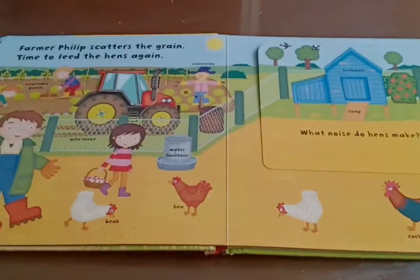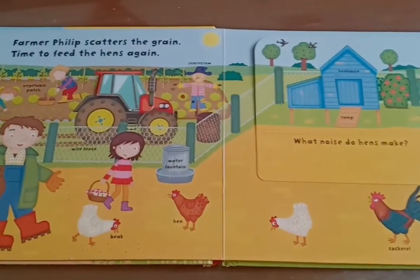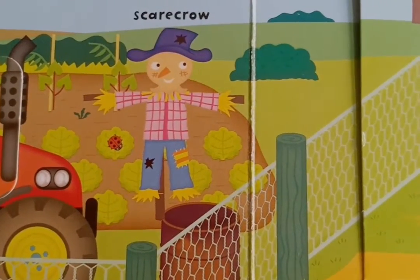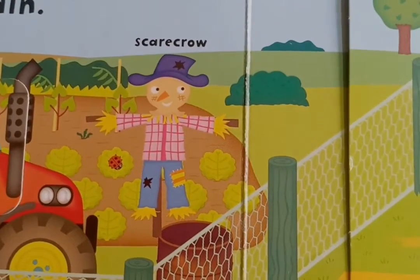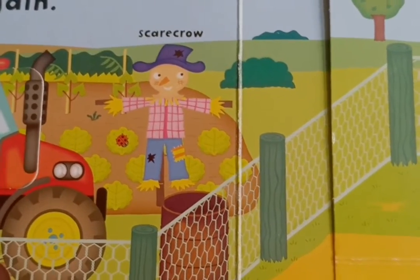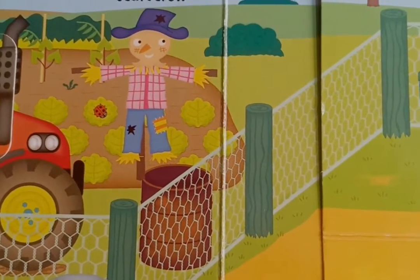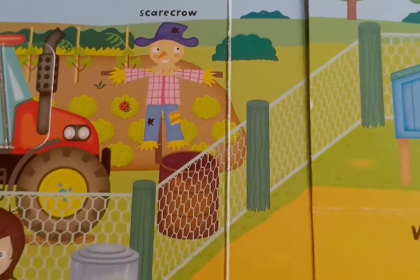And can you see the dingle-dangle scarecrow? Can you spot the dingle-dangle scarecrow? Yes, there he is. Do you all remember the rhyme? When all the hens are roosting and the moon's behind the cloud, up jumps the scarecrow and shouted very loud: I am the dingle-dangle scarecrow with the flippy-floppy hat. I can shake my hands like this. I can shake my feet like that.